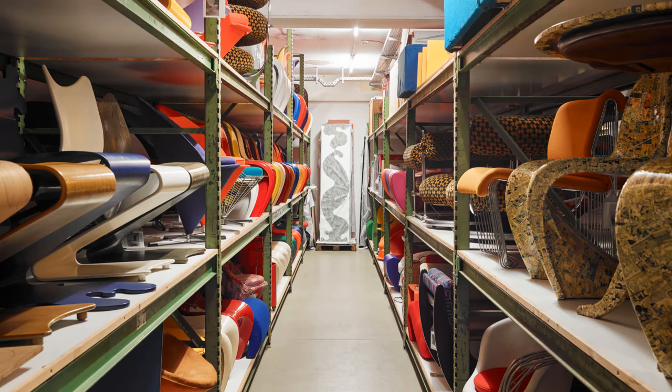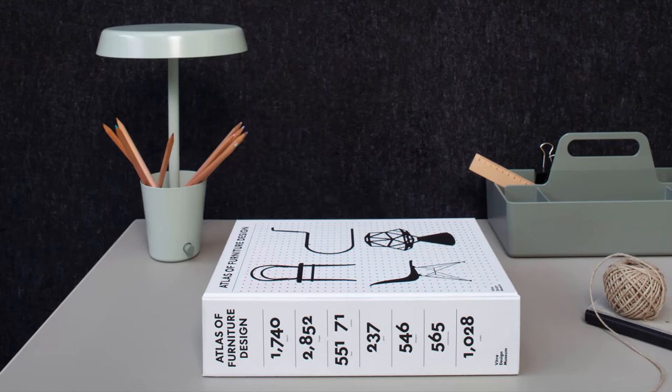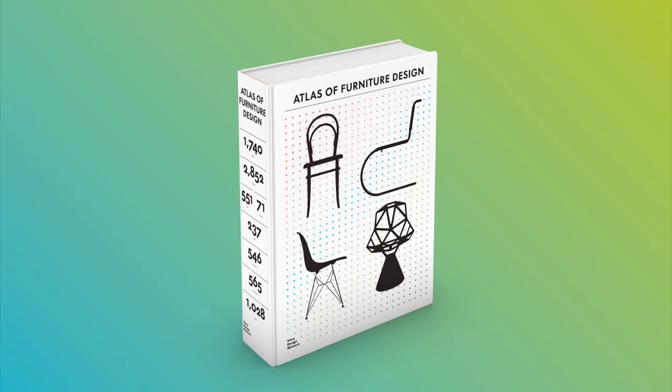The Atlas is the definitive encyclopedia of modern furniture design for collectors, scholars, and design enthusiasts alike.